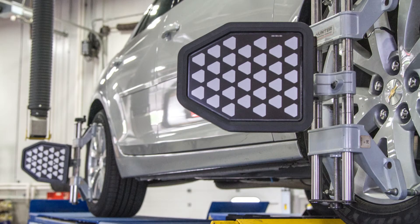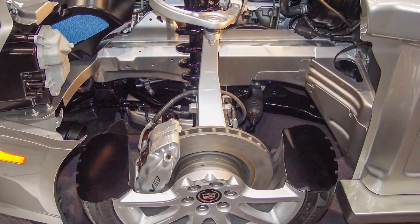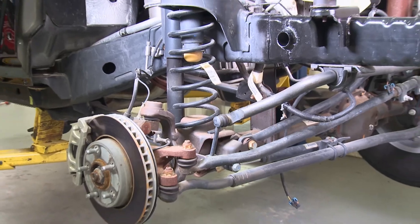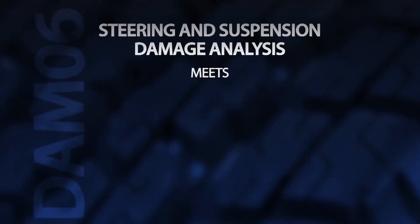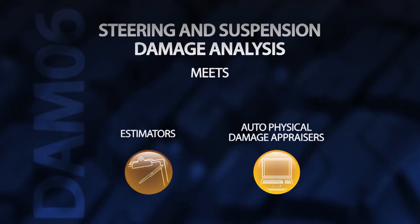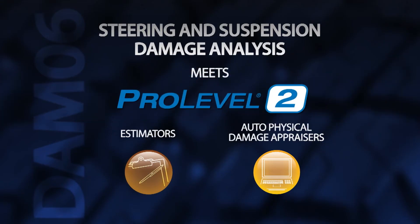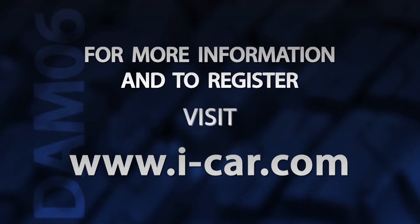This course will provide you with important information to improve your damage analysis accuracy on steering and suspension systems, from steering and suspension components to diagnostic angle interpretation. DAM-06 meets requirements in the iCar Professional Development Program for Estimators and Auto Physical Damage Appraisers in Pro Level 2. For more details and to register for training, visit www.i-car.com.